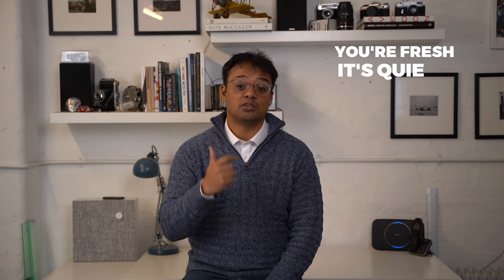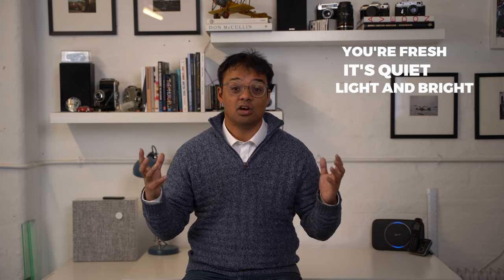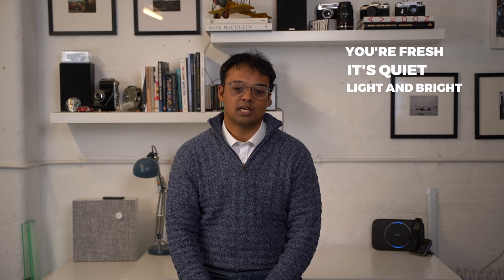I always recommend that people do their interviews first thing in the morning. There are a couple of reasons for this. Number one, you're fresh. Number two, it's quiet. And number three, the environment is light, is bright, and you'll probably have a great internet connection.